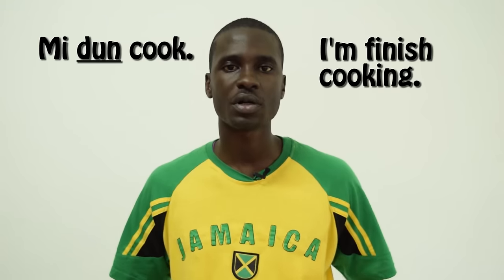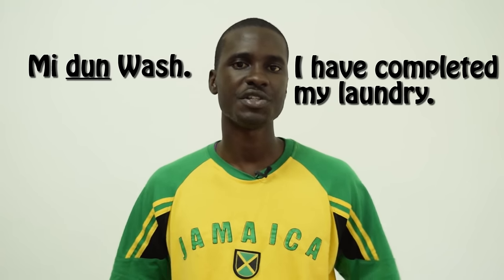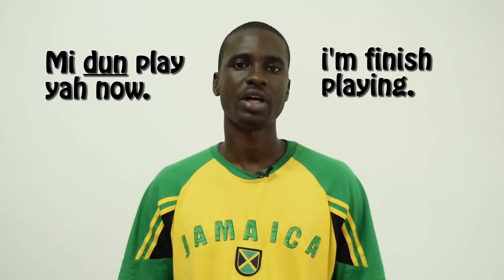The first word we'll be taking a look at is the word 'done' or 'finish.' In Jamaica it's spelled D-U-N — that's how it's spelled in the Patwa language. To put that in a sentence: 'I dun cook' means I'm finished cooking, 'I dun wash' means I'm finished doing my laundry, 'I dun play' means I'm finished playing. It's an interesting word because we use it quite often.